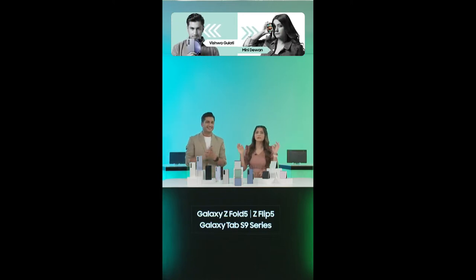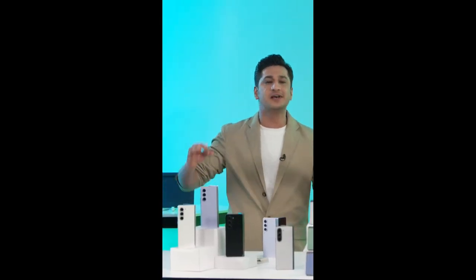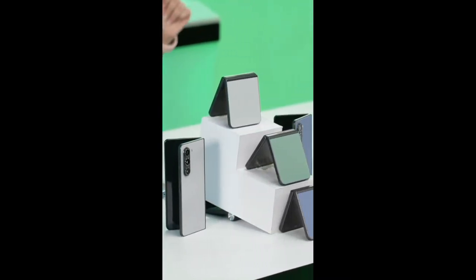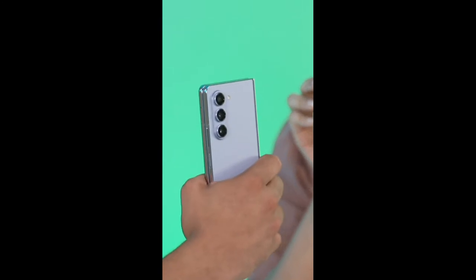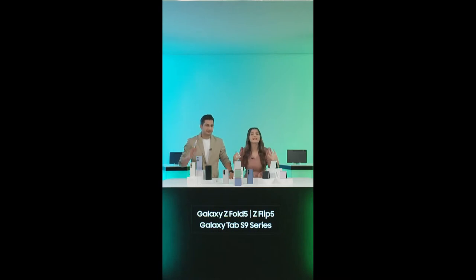I am your host, the one and only Vishwa Gulani, and this is my awesome co-host Mini Diwan. Hold on to your seats folks, because today is an absolute treat. Today is not just any other day. Today is a very special day because today it's all about the next chapter in Samsung's foldable saga. The fifth generation of Samsung's revolutionary foldable devices are now here, delivering a unique experience through perfected design and form factor.